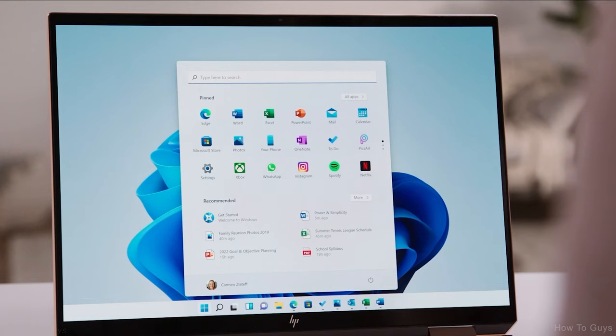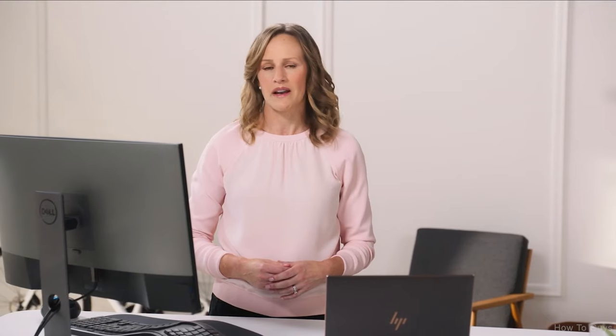I was looking at this power and simplicity document on my phone this morning. And now with just one tap, I'm right back into it. It's always been about helping you work how you want, by offering the flexibility of using multiple windows on your screen.